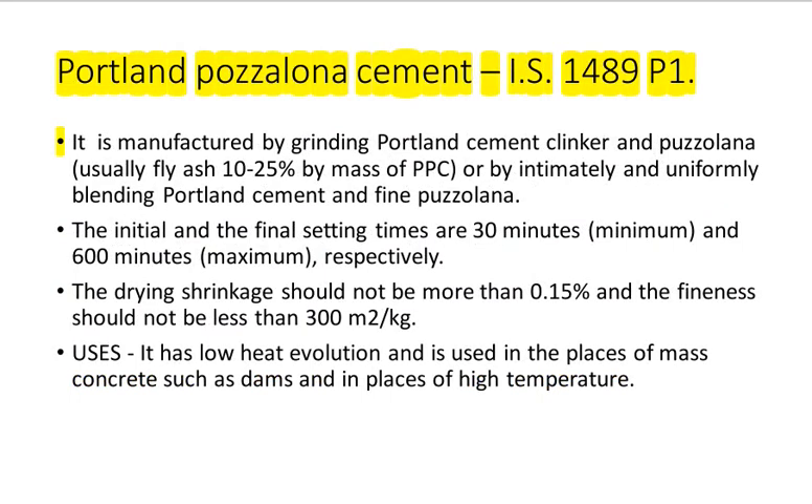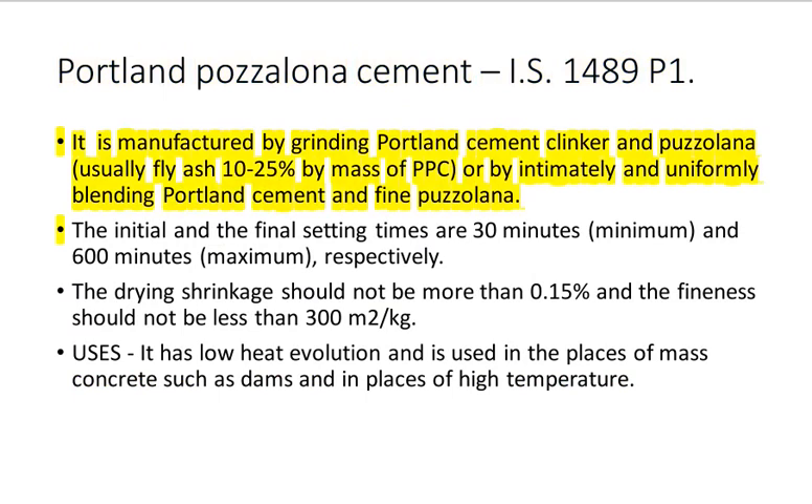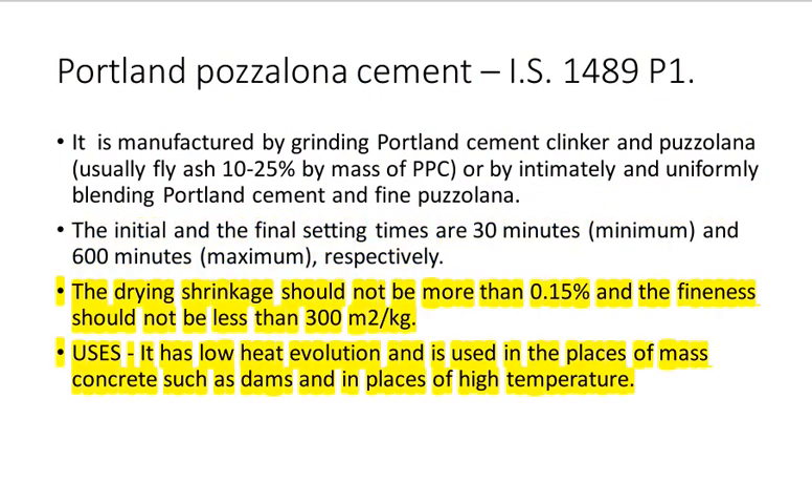Portland Pozzolana Cement IS 1489 P1: It is manufactured by grinding Portland cement clinker and pozzolana — usually fly ash 10–25% by mass of PPC — or by intimately and uniformly blending Portland cement and fine pozzolana. The initial and final setting times are 30 minutes minimum and 600 minutes maximum, respectively. The drying shrinkage should not be more than 0.15% and the fineness should not be less than 300 square meters per kilogram. Uses: it has low heat evolution and is used in places of mass concrete such as dams and in places of high temperature.